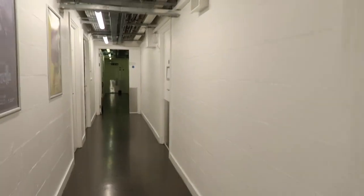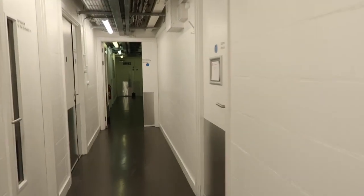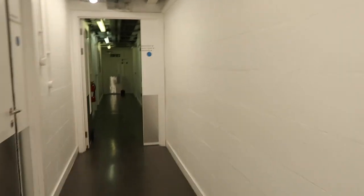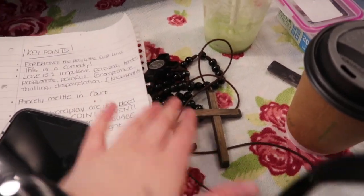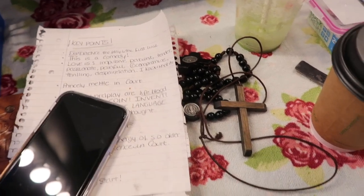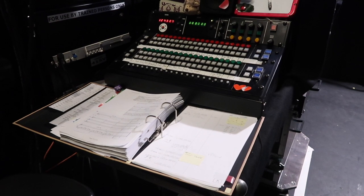So as part of the shout check I go into all of the different dressing rooms and just make sure that props that start in costumes and everything else are where they need to be for the top of the show. So in here I'm checking that Lucy has got her rosary and her cross, which she does. So that's all good and then I can leave. This is the DSM position.